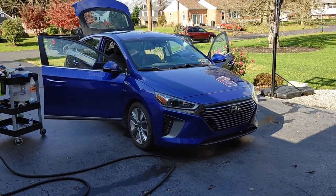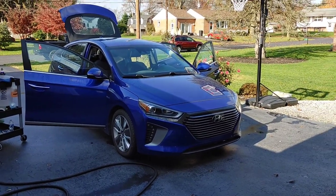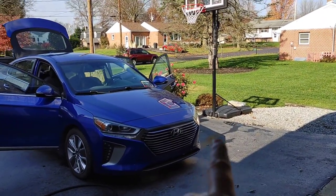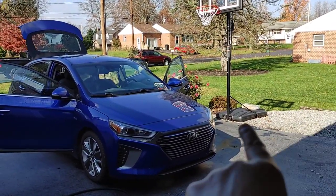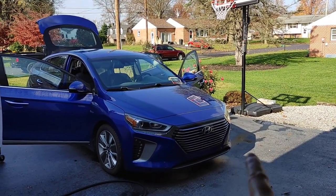It's given me the greater ability to dry tires and wheels, all of the front grill, get all the nooks and crannies, especially if I'm prepping a vehicle for a ceramic coating and you want to make sure you get all the water out. I've been able to use this to blow everything out a hundred percent.